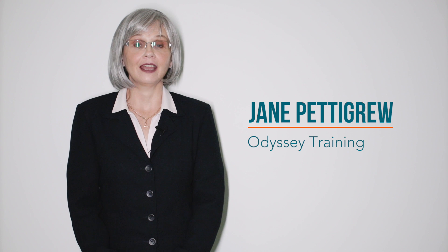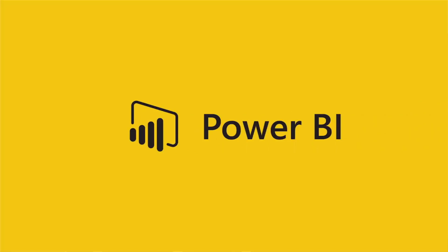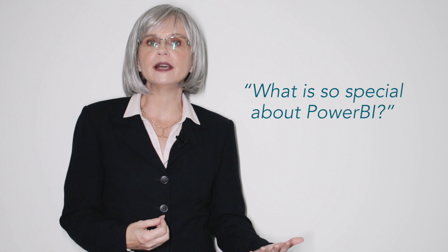Hi, I'm Jane from Odyssey Training. I'd like to talk to you about all of the exciting things about Microsoft's Power BI product. You've probably heard about it — it's a great big buzzword at the moment. Everybody seems to be talking and wanting to use it. A lot of people are asking the question, why don't I just keep using Excel? What's so special about Power BI? Well, stay and listen and we'll tell you all about it.